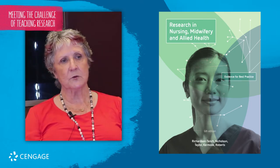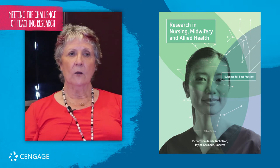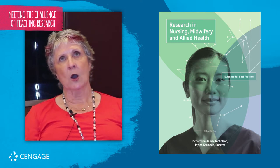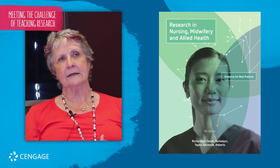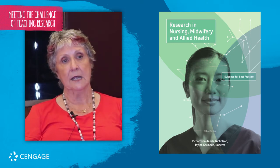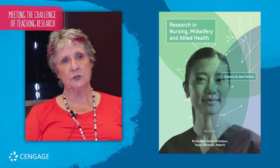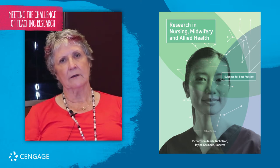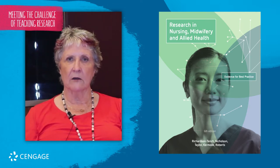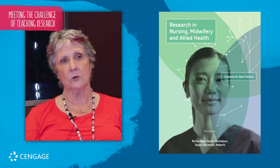This edition of the research book has a lot of resources. It helps students through lots of activities throughout the book, focused on student understanding, with content and examples of how that might be applied. There are also case studies at the end of each chapter for students to work on, which are geared towards helping them consolidate the knowledge they have developed throughout the chapter.